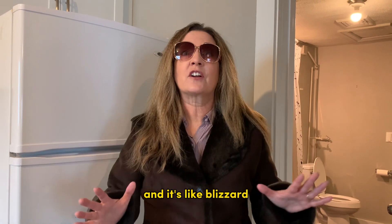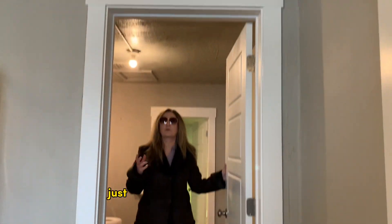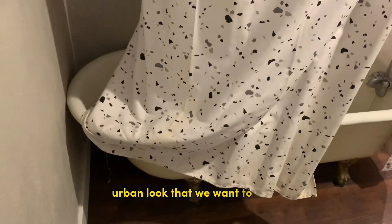Today it's, what, negative eight? It's super cold and it's like a blizzard — snowing, windy. But in here, it's just really nice and cozy. We can see the doors and things just really reflect back to the time, but have just enough of the new urban look that we want to keep because we're downtown.